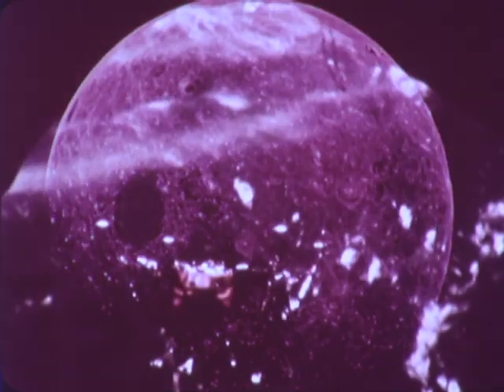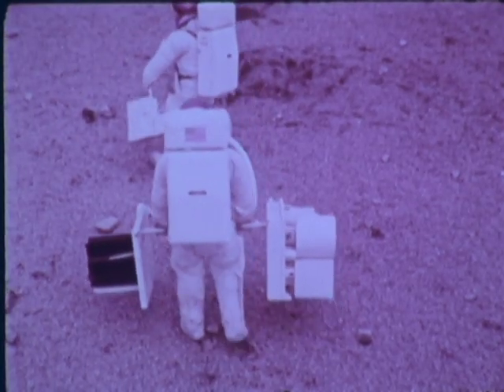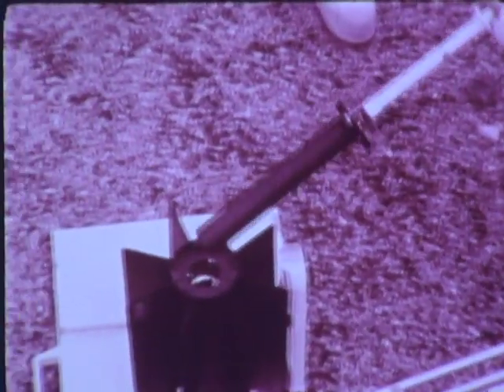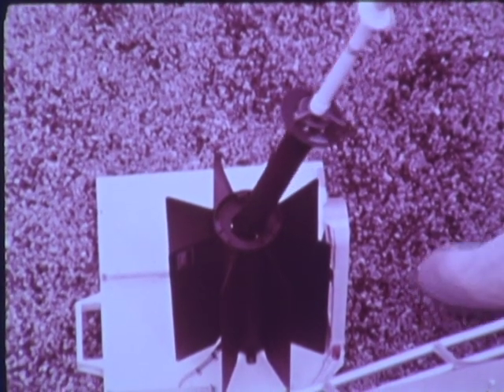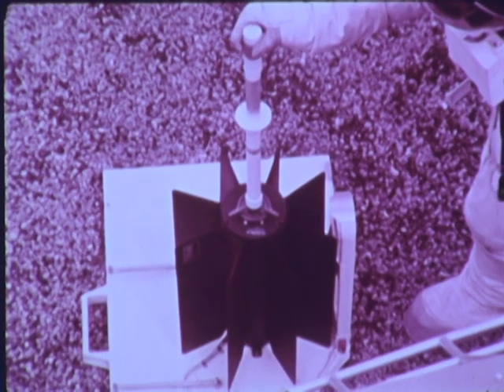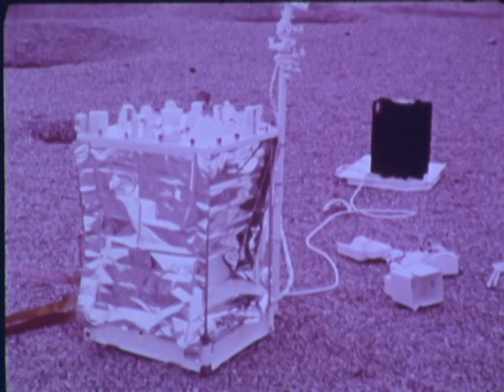Three days later, two astronauts aboard the lunar module will descend to the moon's surface to implement their scientific mission. Once on the moon, the astronauts will leave the Apollo lunar surface experiment package behind, which will gather data relayed to Earth by telemetry for at least one year. Making it possible is General Electric's nuclear power system, called SNAP-27 — the first power station on the moon.